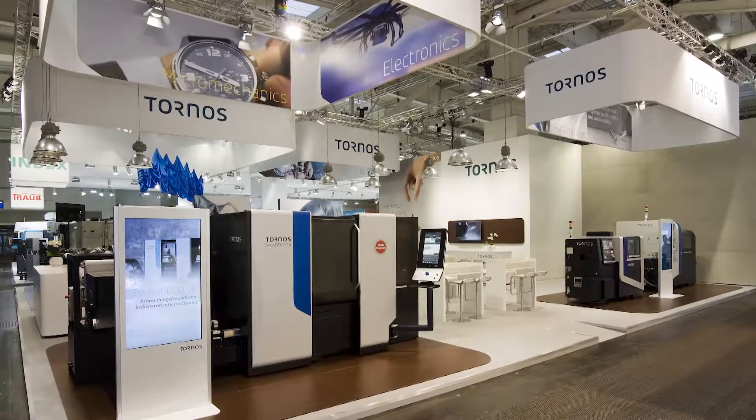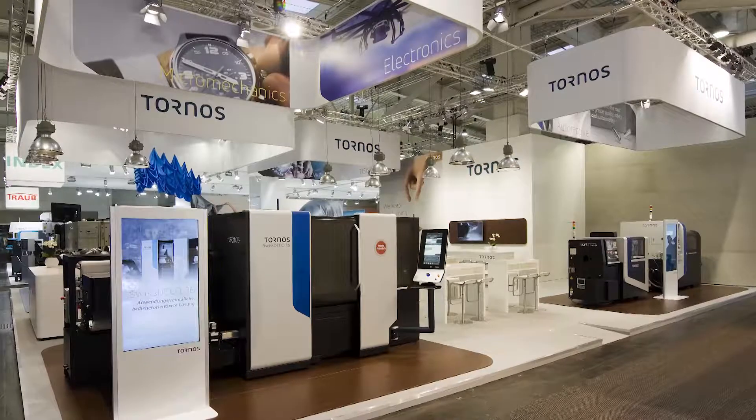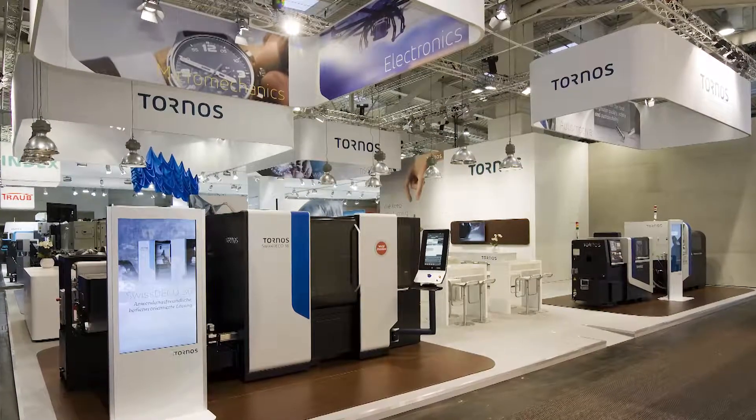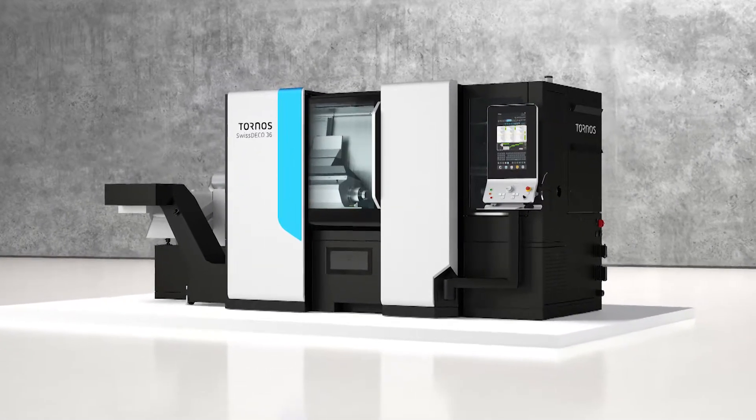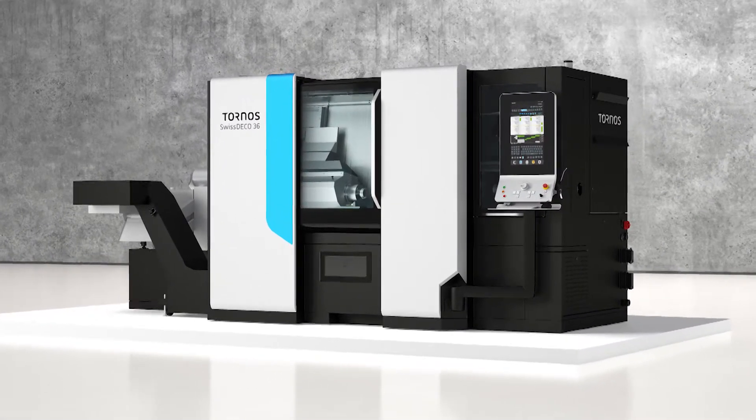What about the new Swiss Deco that's just around the corner? We showed the Swiss Deco for the first time at our exhibition EMO in Hanover and it looks like it will be a great success. We did get a quick look at it at the show and it was attracting a lot of attention — what are engineers going to like about that new model? This machine meets all requirements of state-of-the-art customer demands in terms of number of tools.